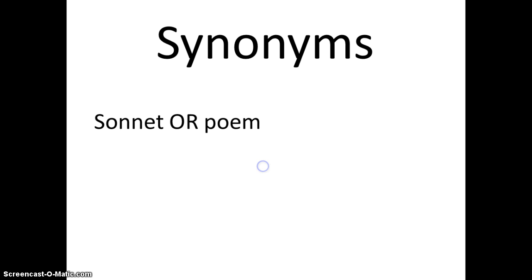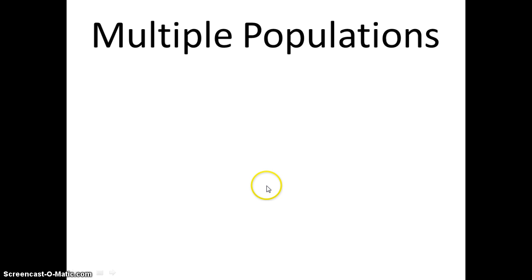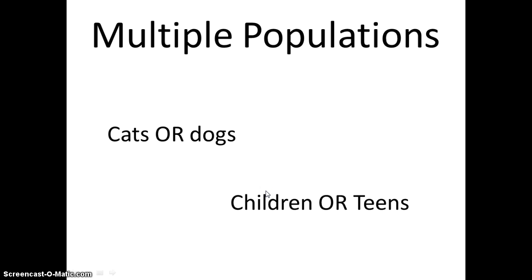Second, another helpful conjunction is OR. OR is best used with synonyms or words that mean the same thing, like sonnet or poem, women or female. You can also use OR if you want to know the same thing about two separate populations, like cats or dogs, and children or teens.